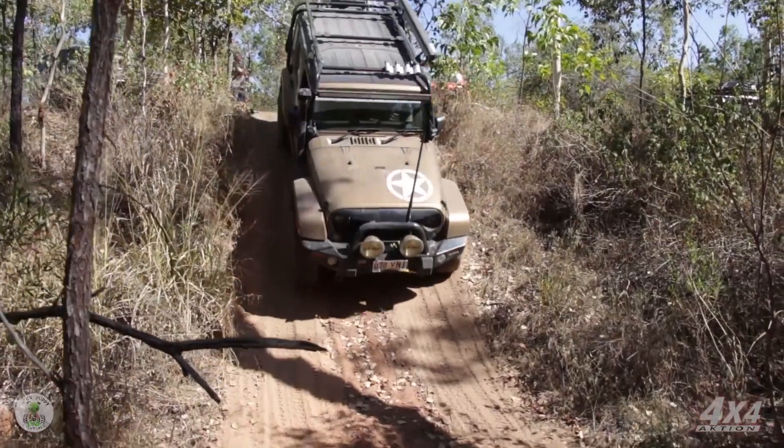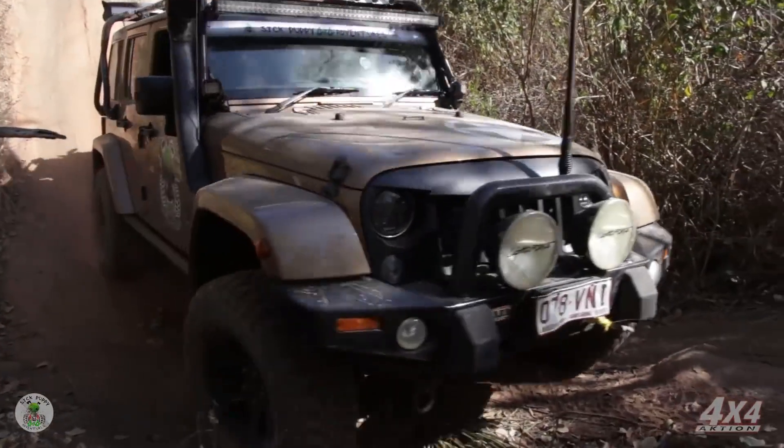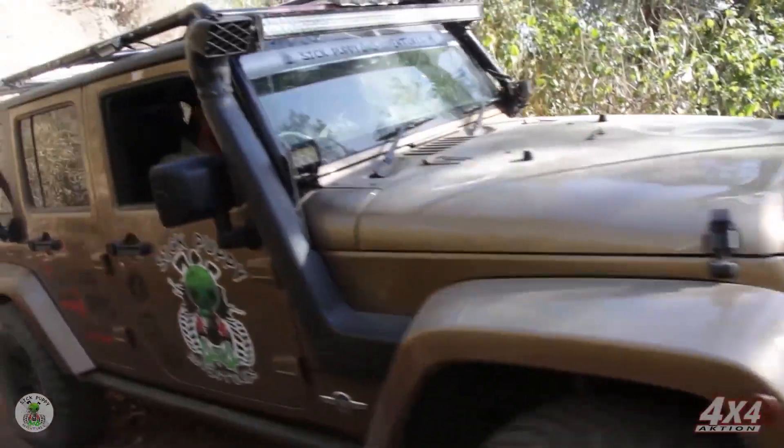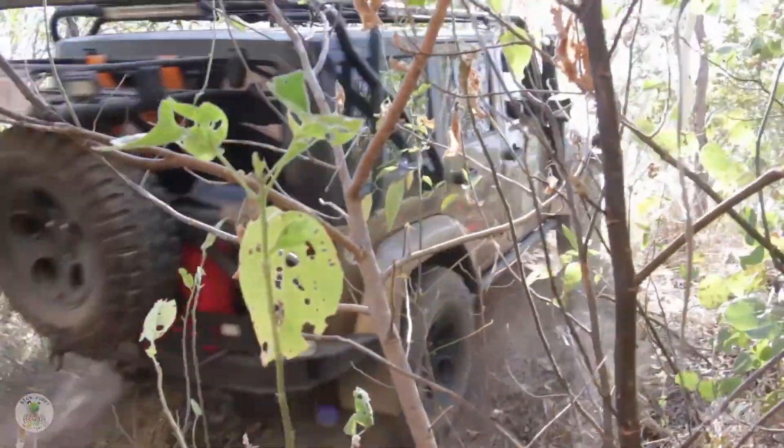Now it's my turn in the Jeep and the old girl just loves this kind of stuff. Now the camera never does these tracks justice, but believe me, they're tough.